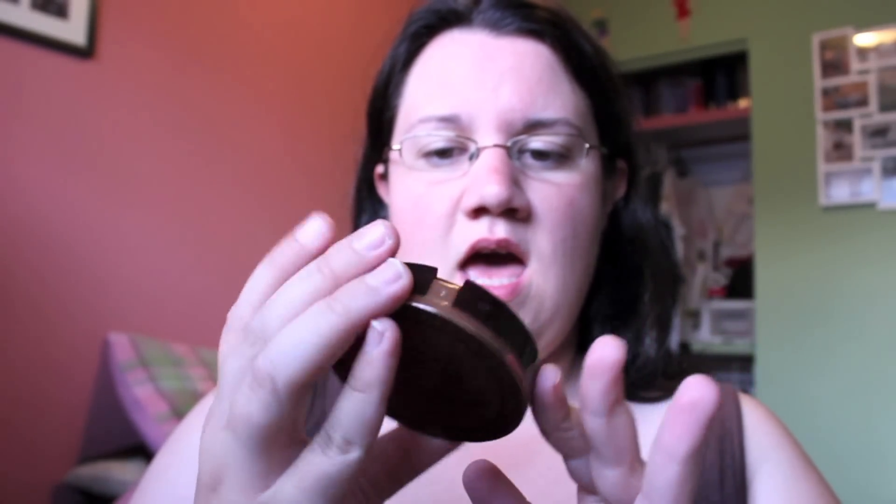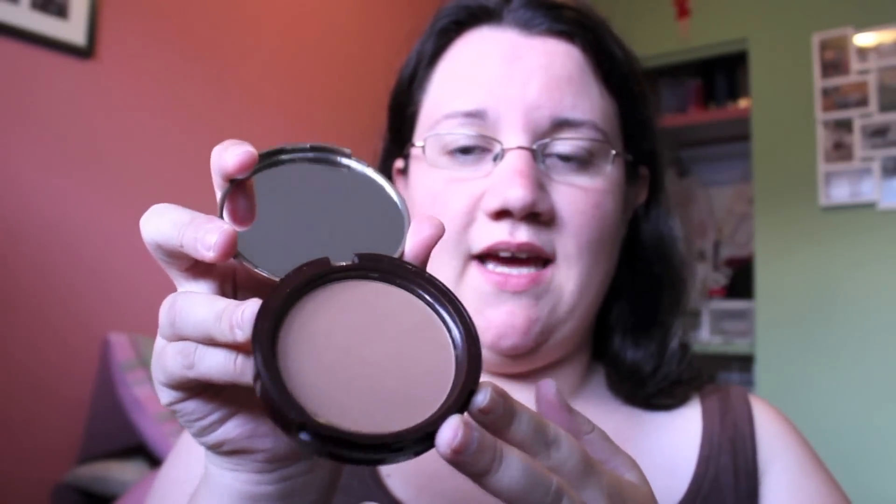It was this Too Faced Chocolate Soleil original chocolate bronzer. I've heard about this from Emily Noelle 83 and it supposedly smells like chocolate. It looks really pretty and I'm really excited to try this.